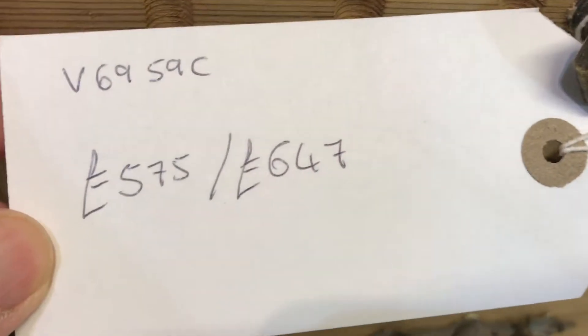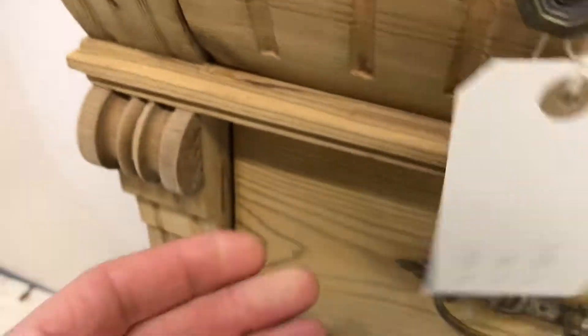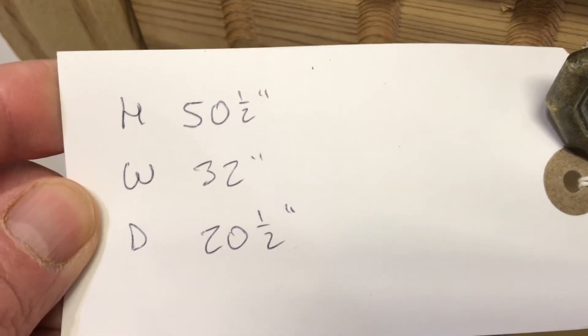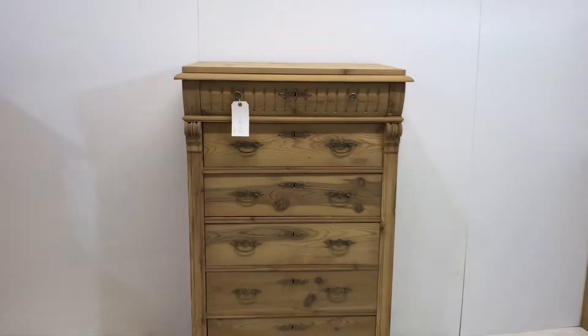If you'd like us to wax it for you, it would be £647. The dimensions: the height is 50 and a half inches, the width at the widest point is 32 inches, and the depth at the deepest point is 20 and a half inches. So there's a lovely Danish chest of drawers.